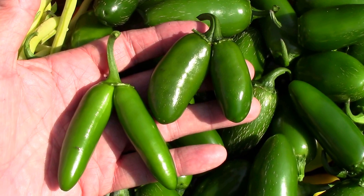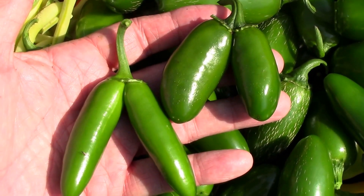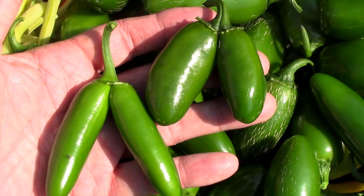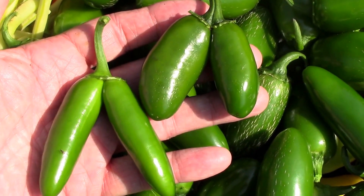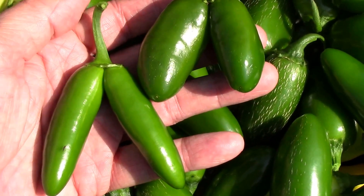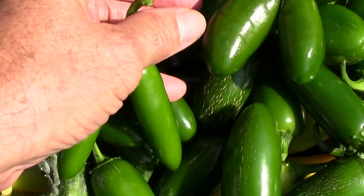While we were piling on the jalapenos, I found a couple of twins — first time I've run across that in peppers. I've seen a few tomatoes like that, but this one is a lot skinnier than that one. I thought it was interesting.